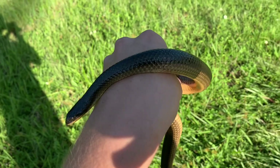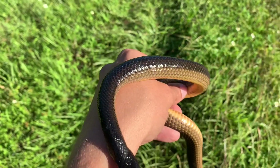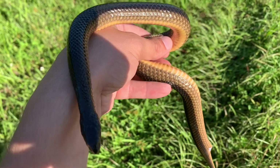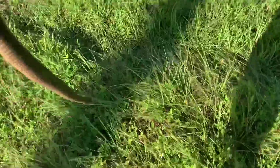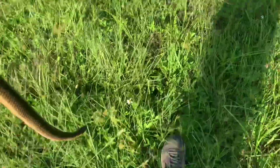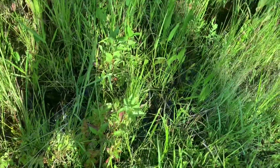This is the third county I've found it in. I'm going to take a real quick picture of this guy and then let him on his way. Cool. I'm going to let this guy go — he's going this way, so I won't go that way. Cool beans.